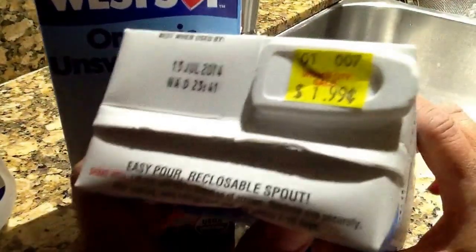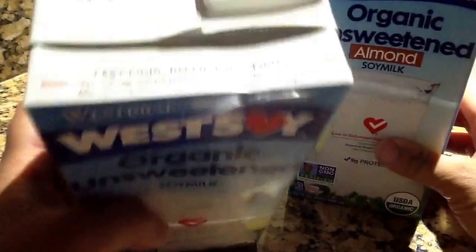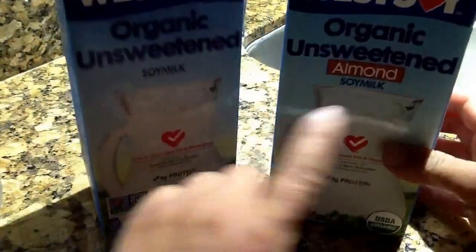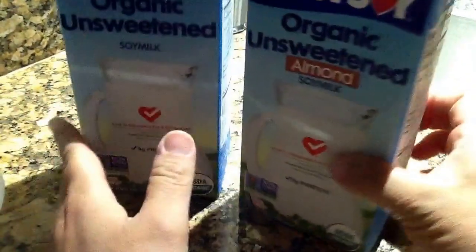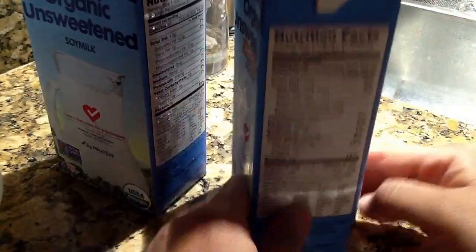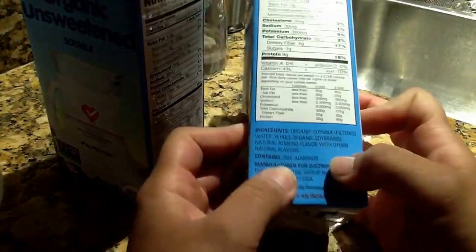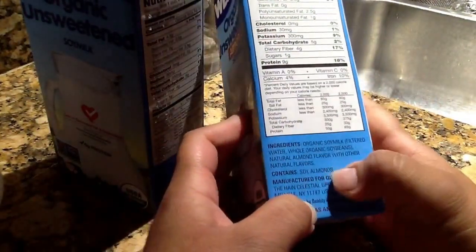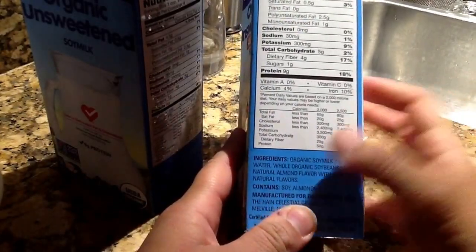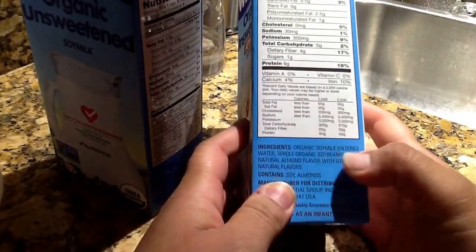They usually sell it for $1.99 — I got this one at a different place but it's cheaper at the health stores if you can find it. What you also want to look for in your almond or soy milk is no carrageenan, because that could be cancerous, so you want to avoid that.